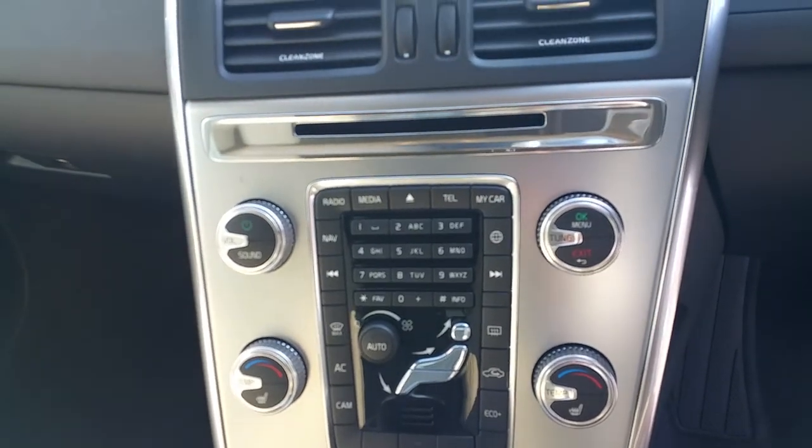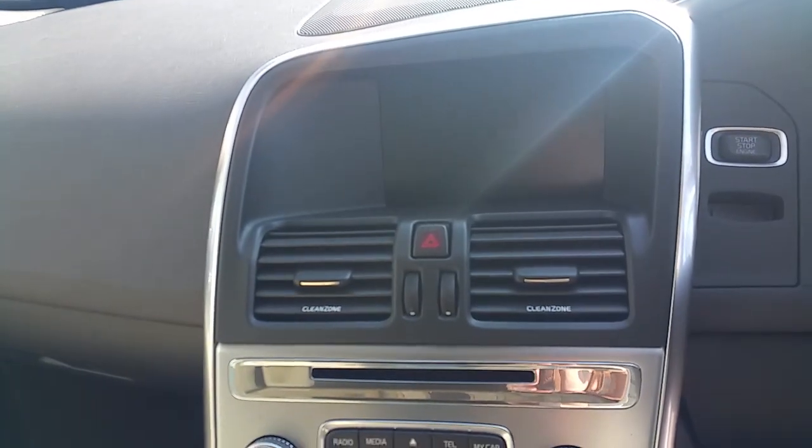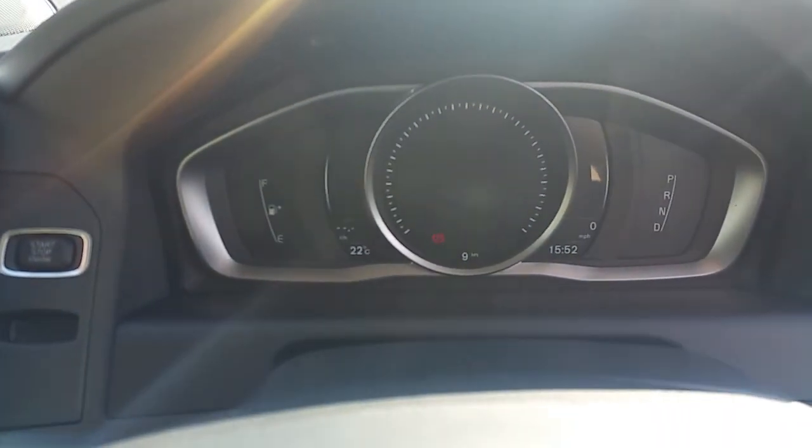Air heated seats, sat nav, CD player and a seven inch entertainment screen. Also a nice leather steering wheel with cruise control and audio controls, and a nice digital dash.